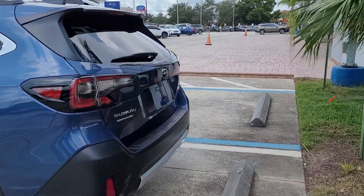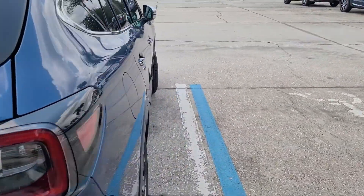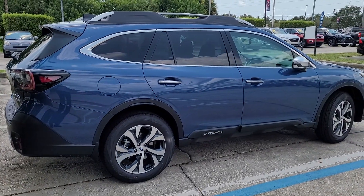Just let me know what vehicle works for you. We have quite a few still coming in, so please let me know. Thank you — Jonathan, Subaru of Melbourne.